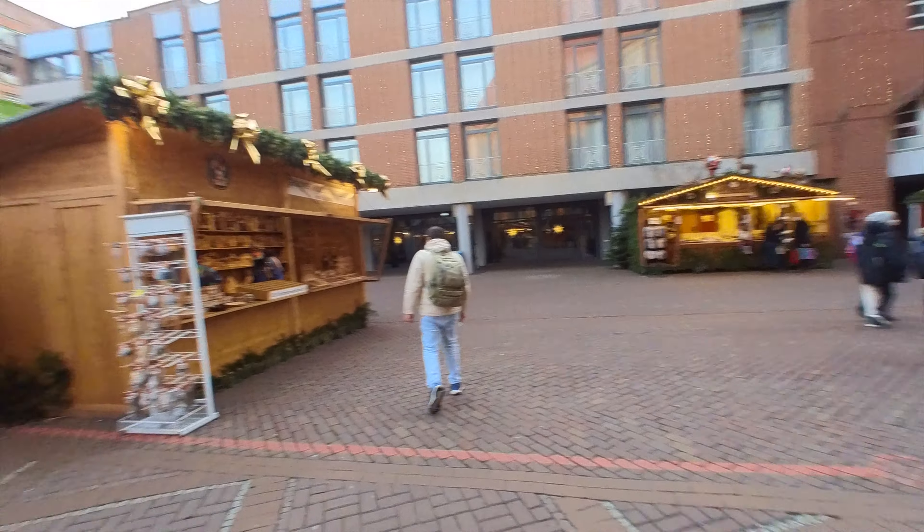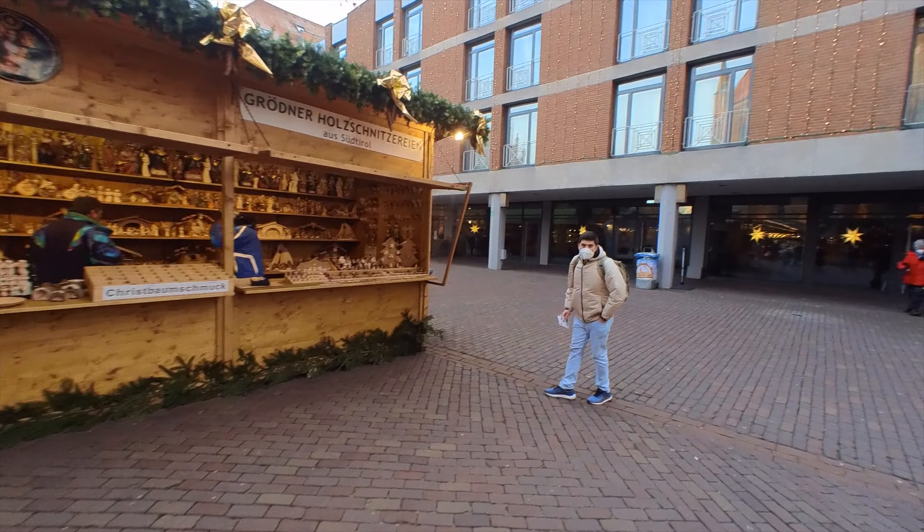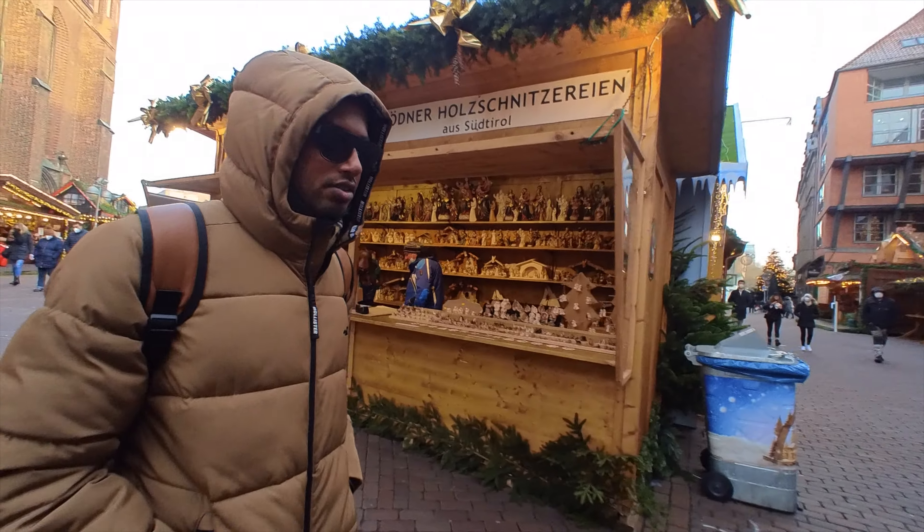This whole area is a Christmas market — we just saw all of this. It's Christmas season. If you guys come here in the summertime, you won't see these kinds of markets.